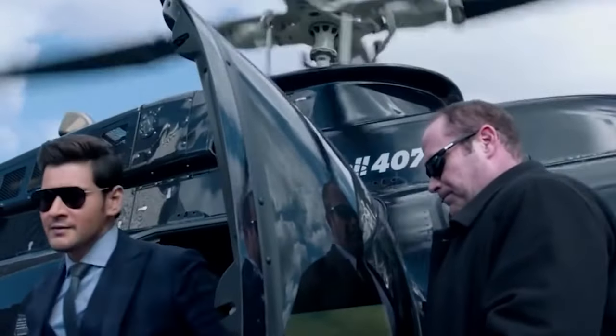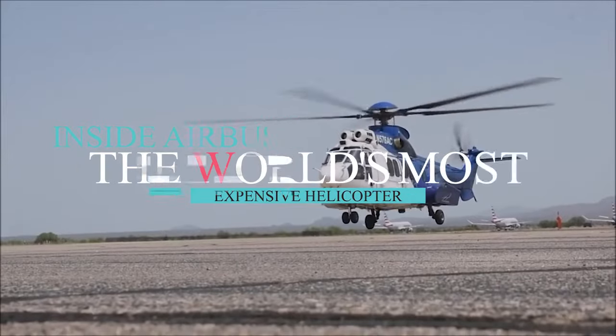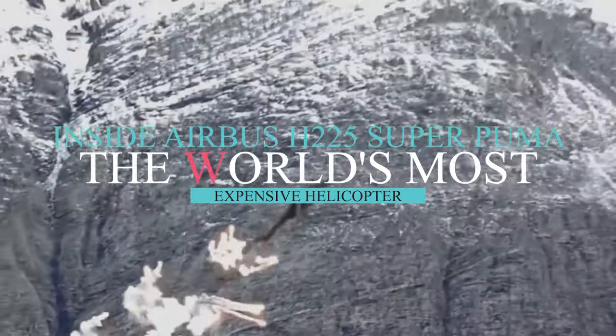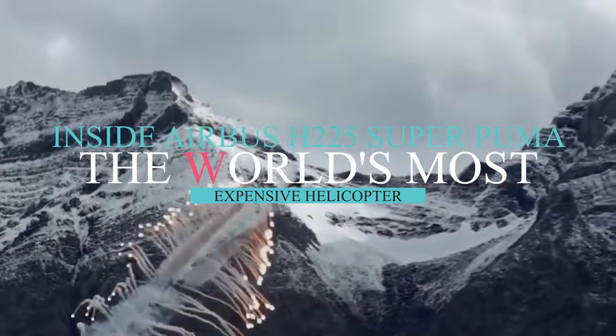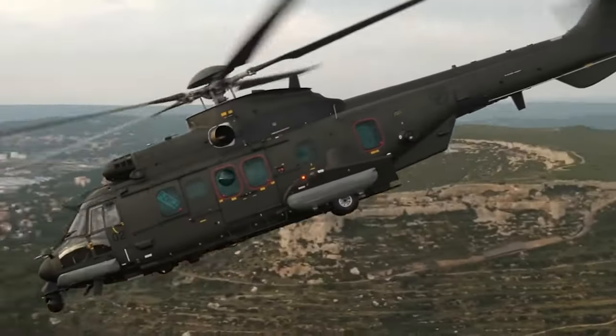What's happening there, guys, and welcome back to another video on our channel. In today's video, we're going to take a look inside the Airbus H-225 Super Puma, the world's most expensive helicopter. Stay tuned to find out why.